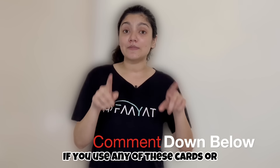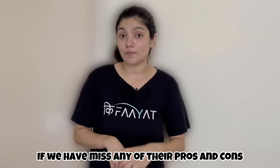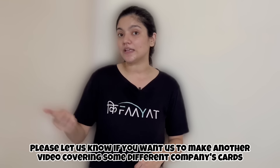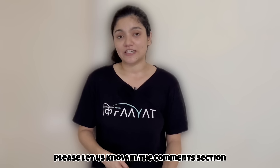Let us know in the comment section if you have any card that we've missed out, or any benefits, pros and cons that we've missed. You can also tell us about the best credit cards in any other company's category in the comment section.